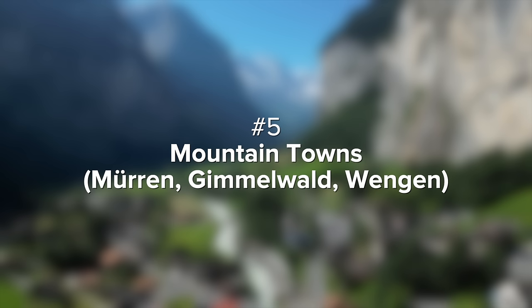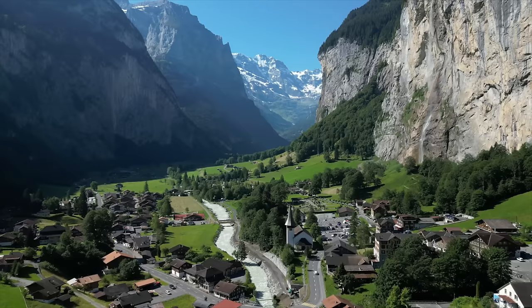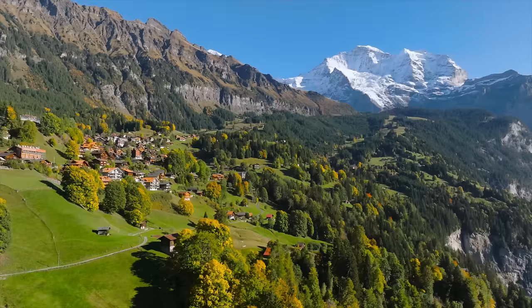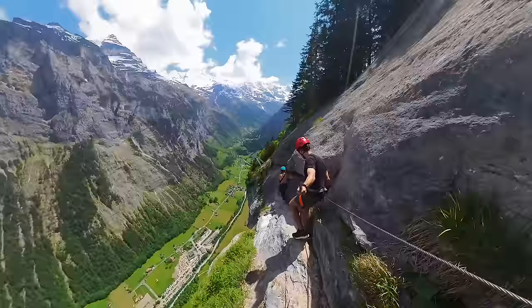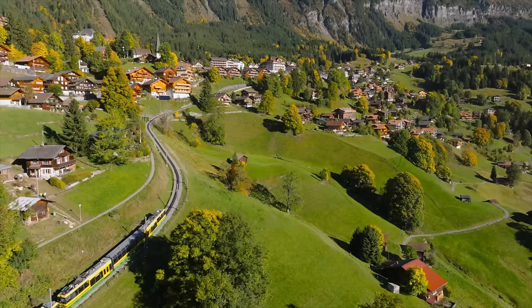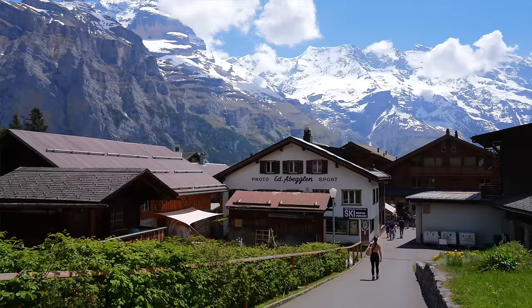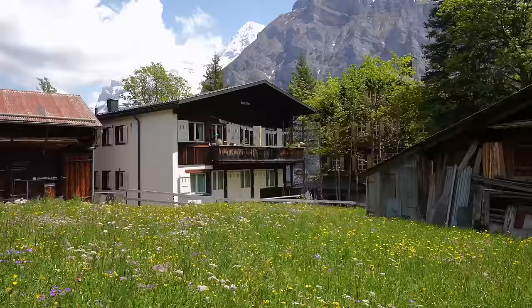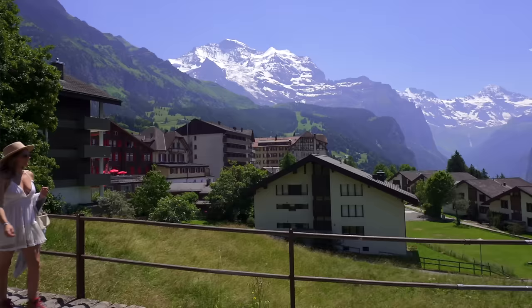Now let's move on to number five, mountain towns. Only a 30-minute drive from Interlaken, above the breathtaking fairytale town of Lauterbrunnen, are some of the most beautiful mountain towns in the world. Our favorites were Mürren, Gimmelwald, and Wengen. Mürren is actually the starting point for the scariest hike in Europe, which we'll talk about later. Getting up to these towns is an experience in itself with insane views all around, either by cable car or cogwheel train. People even bring their suitcases up to stay in hotels or chalets at the top — the views were some of the best we saw in all 30 days in Switzerland.